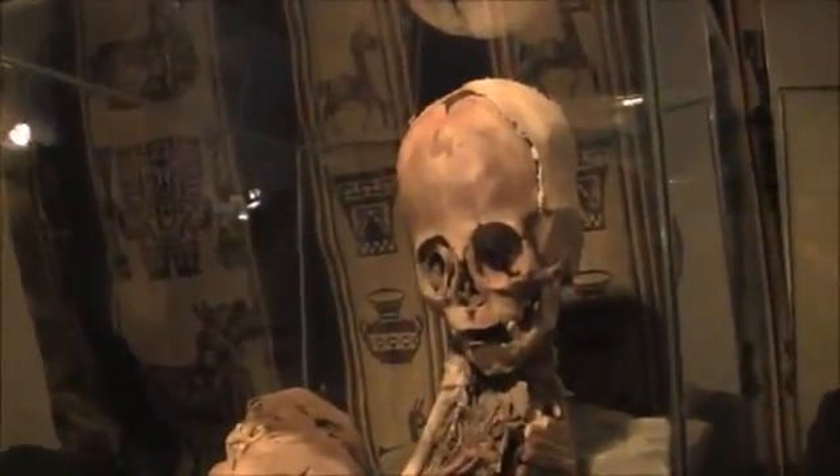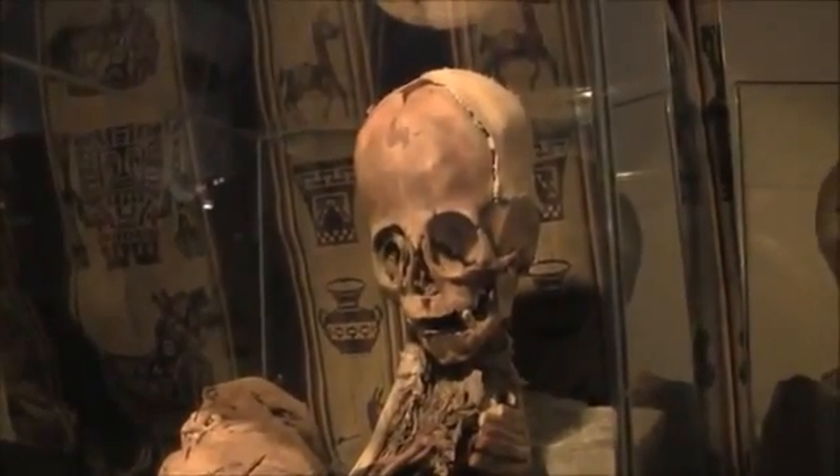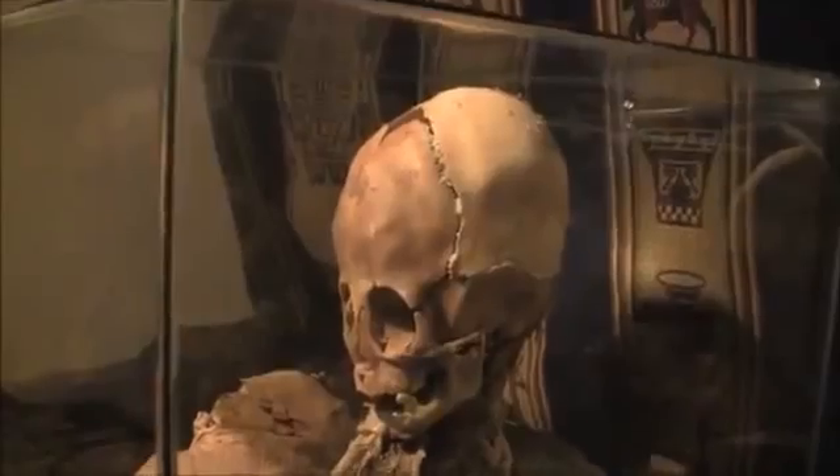How old would you estimate this person would have been at the time of death? Well, that's difficult to say, because it's completely inconsistent with any typical fetal evolution — I can't even guess. Do you see a difference in the size or the presumed age of the skull as compared to the development of the teeth? Yes. That would indicate you're looking at at least anywhere from eight to ten years of age, but even the molars are so huge it could be even late teens, early adult. It's a mismatch, and that's not consistent with the size of the body.